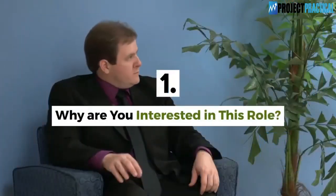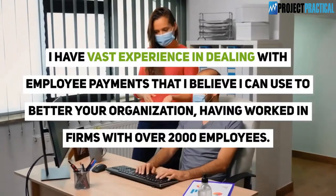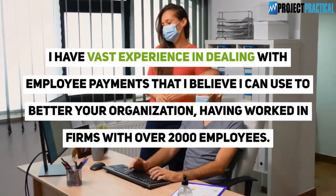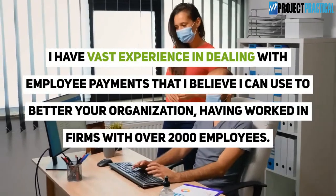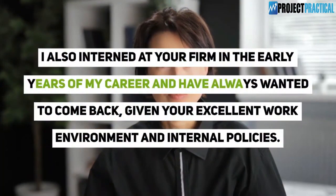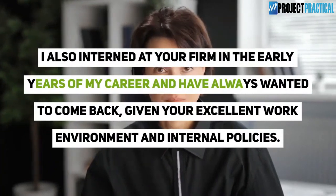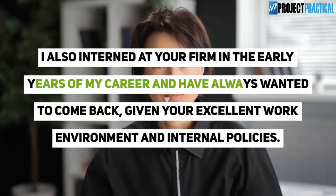Question 1: Why are you interested in this role? I have vast experience in dealing with employee payments that I believe I can use to better your organization, having worked in firms with over 2,000 employees. I also interned at your firm in the early years of my career and have always wanted to come back, given your excellent work environment and internal policies.